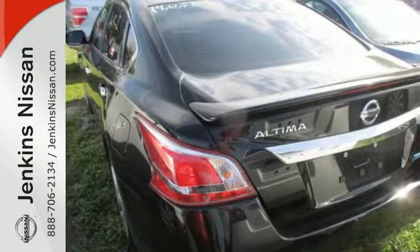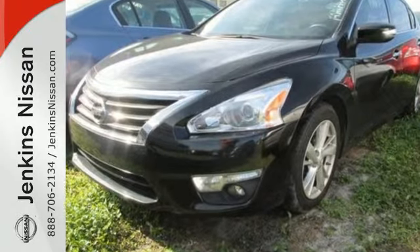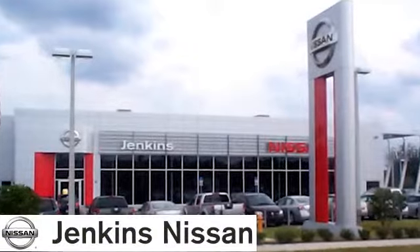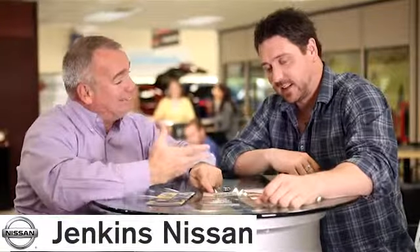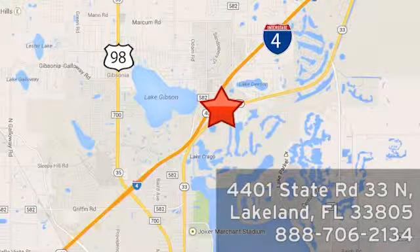Feel free to come in today and take this spacious Altima for a test drive. At Jenkins Nissan, honesty is our policy. We're conveniently located at 4401 State Route 33 North in Lakeland, Florida.